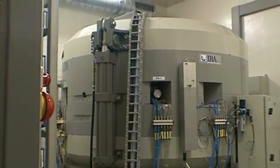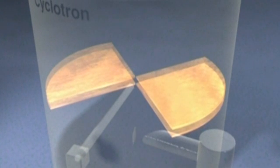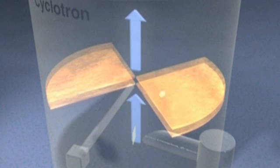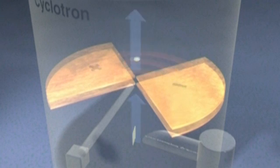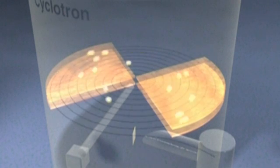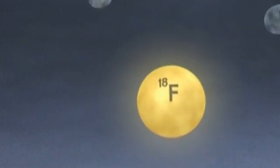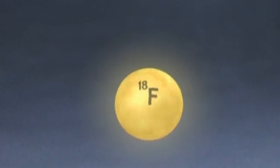Radioactive material is made in a cyclotron. Hydrogen ions are generated in the center of the machine. A changing electrical field accelerates these ions. The speed of the hydrogen ions is increased by a perpendicular magnetic field, which ensures circular movement. When the velocity is high enough, the hydrogen ions are deflected outwards and directed onto special water enriched with oxygen-18. The hydrogen ion reacts with the oxygen nucleus, producing unstable fluorine-18.